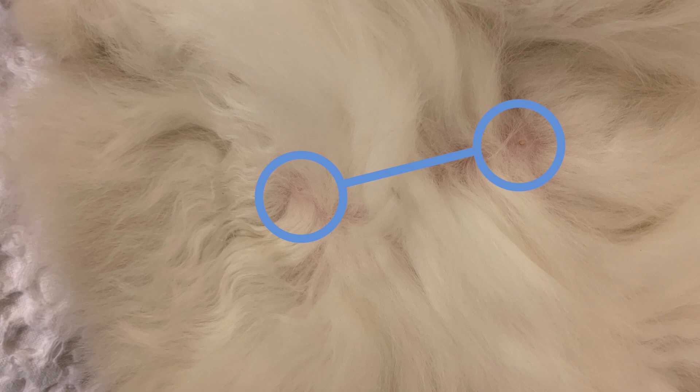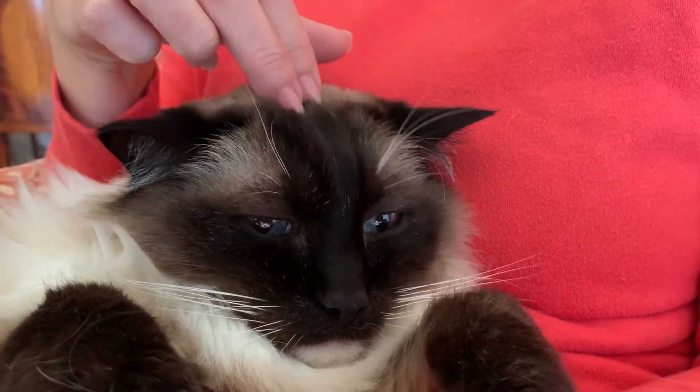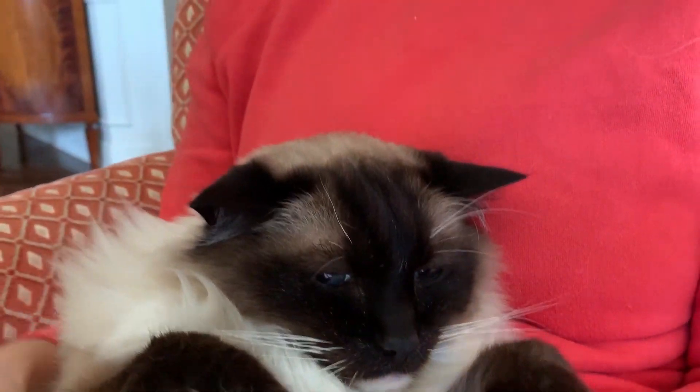So hopefully that gives you a clearer idea of how the male nipples are lined up on a Ragdoll Cat. Thank you, Camus, for being such a good kid. Thank you guys so much for watching. If you have any questions, please don't hesitate to ask, and we'll see you next time.